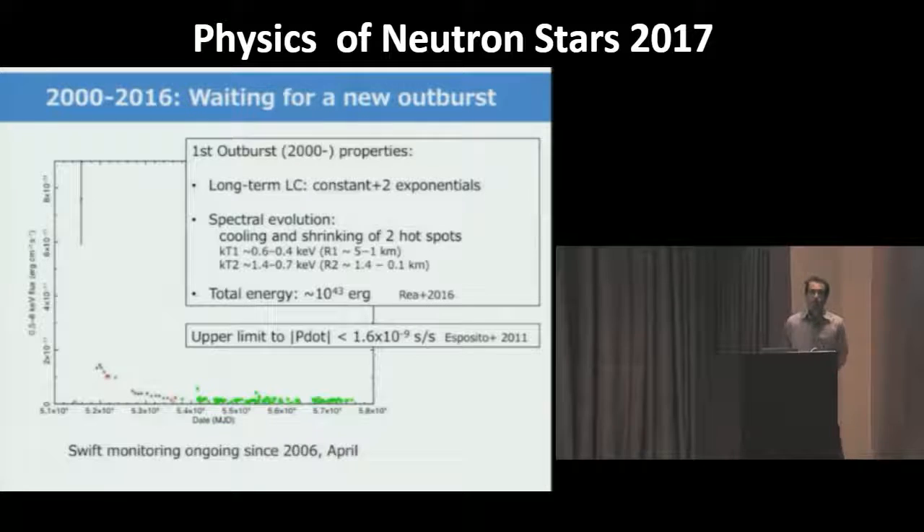Since that time we have been monitoring the source with Swift. This is a long-term light curve spanning more than 16 years, showing the decay from the outburst that occurred in 2000. The evolution can be described as a cooling and shrinking of two hot spots, with an overall energy of about 10^43 ergs. Using Swift data spanning several years, Paolo Esposito produced a phase-coherent timing solution, allowing us to constrain the period derivative to approximately 2×10⁻⁹ seconds per second.